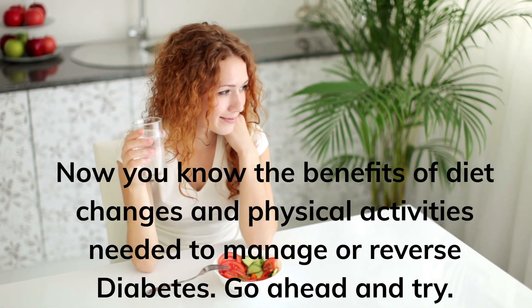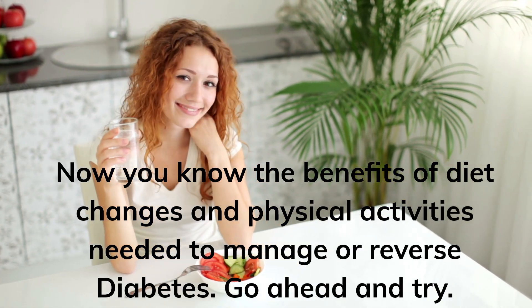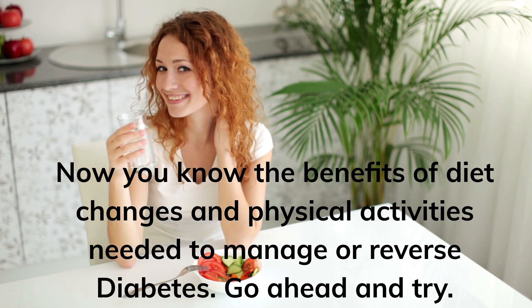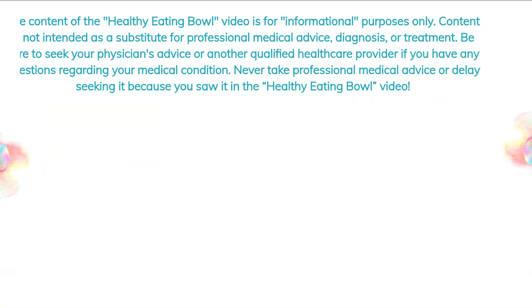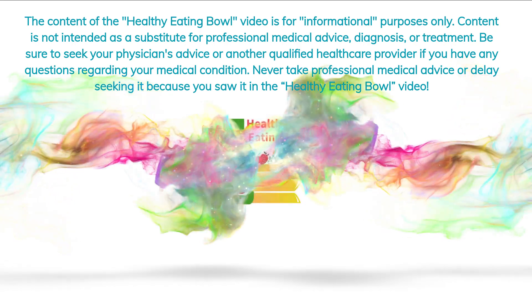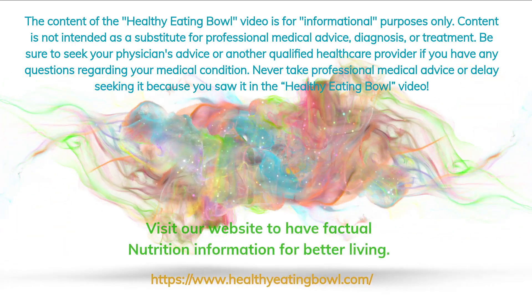Now you know the benefits of diet changes and physical activities needed to manage or reverse diabetes. Go ahead and try. Healthy Eating Bowl is an informative nutritional website that provides factual knowledge from researched peer-reviewed articles.